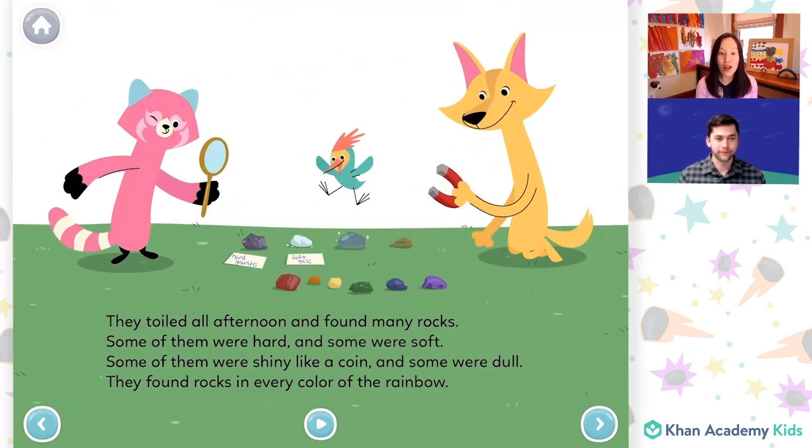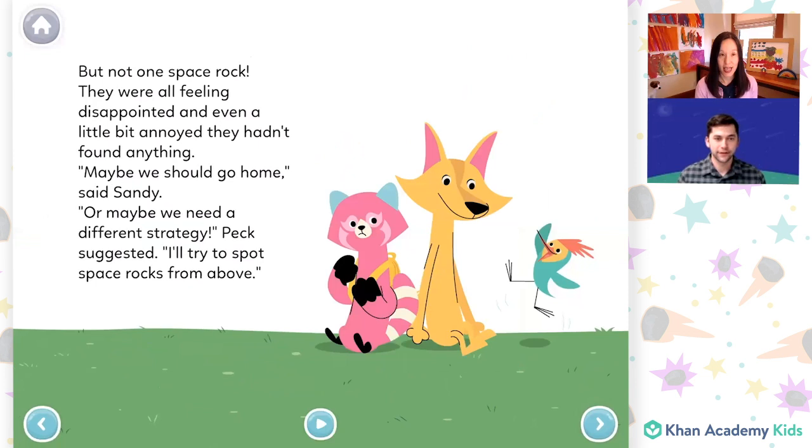They toiled all afternoon and found many rocks. Some of them were hard and some were soft. Some of them were shiny like a coin and some were dull. They found rocks in every color of the rainbow. But not one space rock. They were all feeling disappointed and even a little bit annoyed they hadn't found anything. "Maybe we should go home," said Sandy.